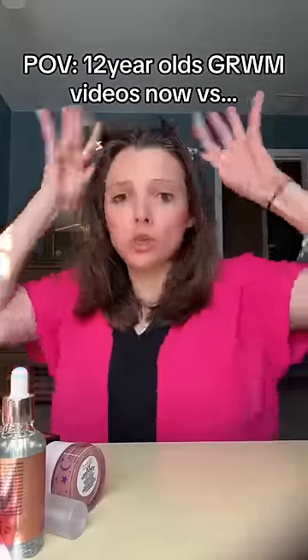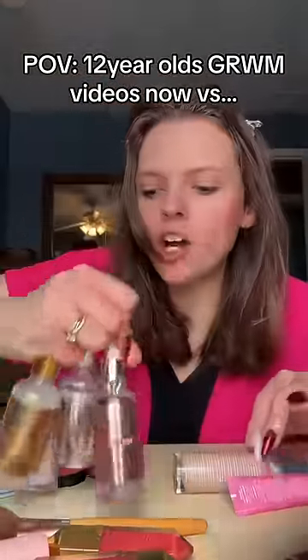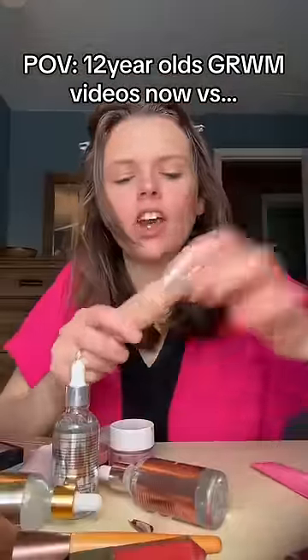Hey girlies, get ready with me for school using just a few of the makeup products that I own. Obviously, always start off with all of my anti-aging serums followed by just a little bit of foundation.